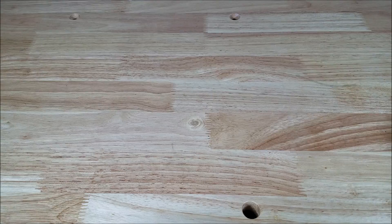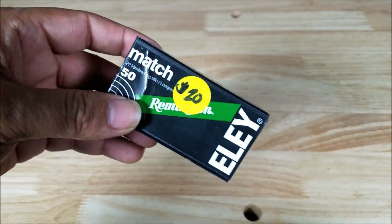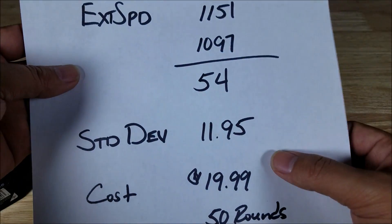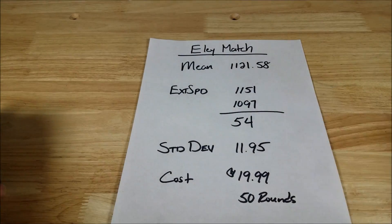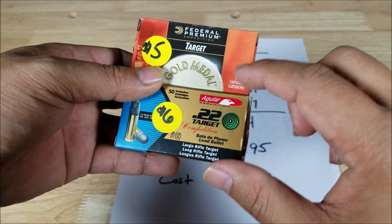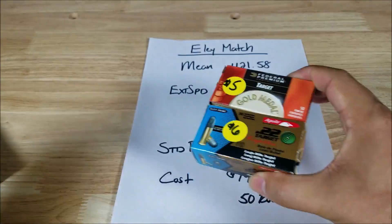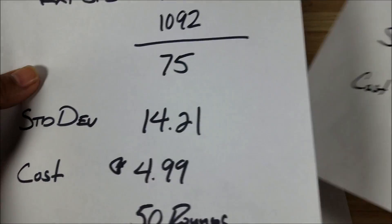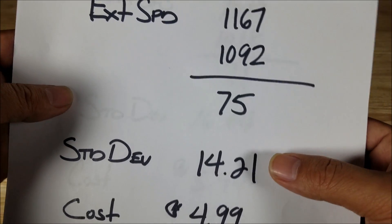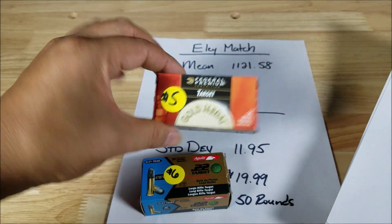Let's have a quick review of part one. The winner was the Black Box LE Match at $20 for 50 rounds — expensive, but it had the lowest standard deviation at 11.95. The best value picks were the Federal Gold Medal Target and the Aguila 22 Target Competition at five and six bucks each. The Aguila posted a standard deviation of 16.04 and the Federal Target came in at 14.21 — really good value, especially when bought in hundreds at around $10 to $12.